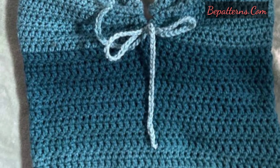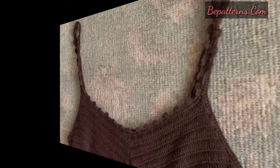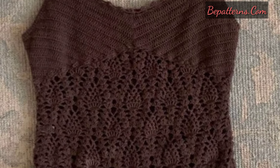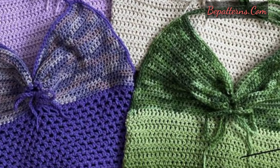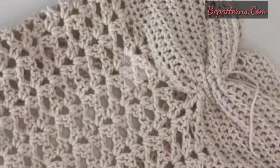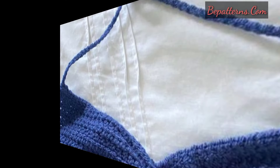Design a trendy off-shoulder crop top with a stretchy ribbed pattern to keep it securely in place — this style is perfect for showing off your collarbones and shoulders. Use colorful granny squares to construct a retro inspired crop top, and mix and match different square designs for a playful and unique look.